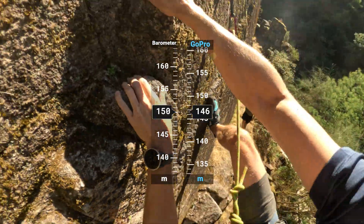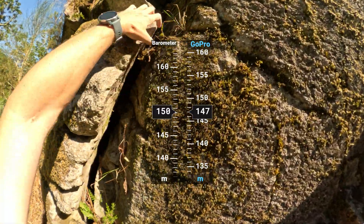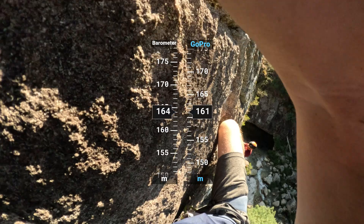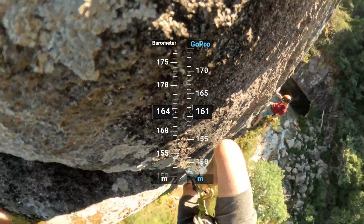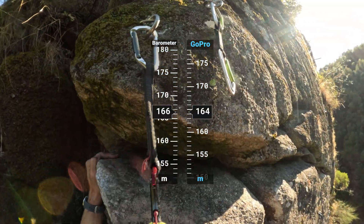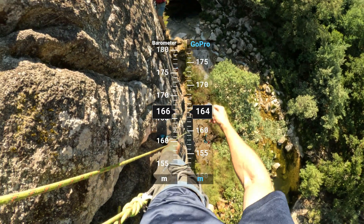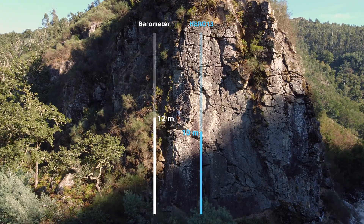We can also compare the altitude data with a barometer-based altimeter, which tends to provide very accurate results and is used in advanced activity trackers. The overall result is usually good, both in the absolute altitude value above sea level and the relative altitude gain of the activity.